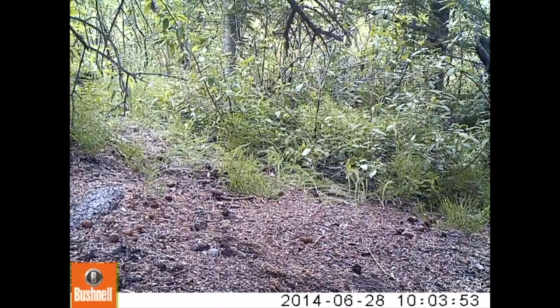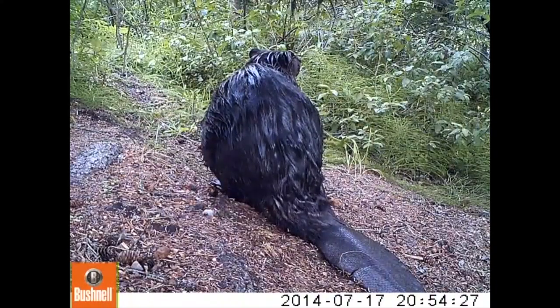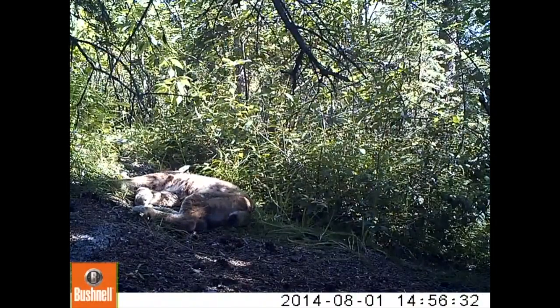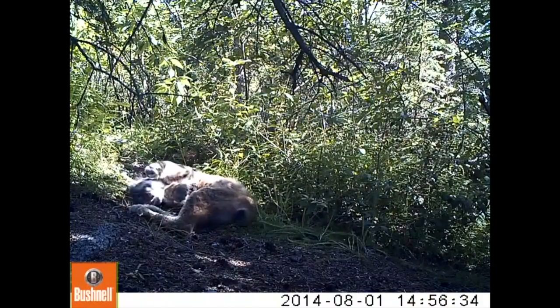There are a lot of animals that use this trail, but no otters. How do we know where to look for them? Let's think about why they come onto shore — that should give us some clues.